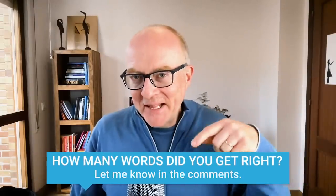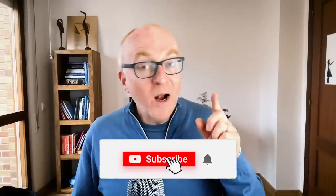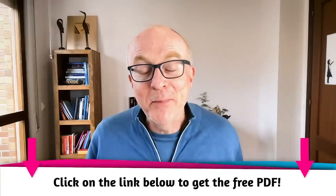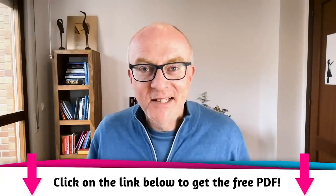I hope you liked that. I wonder how many words did you get right? Let me know in the comments down below. I'm sure you learnt something new. If you liked it, please do remember to subscribe. And if you want to practise, you can get a list of all the words and expressions from today in a free PDF — just click on the link below and you can download it for free. Take care, keep practising. I'll see you in the next video. Bye-bye.